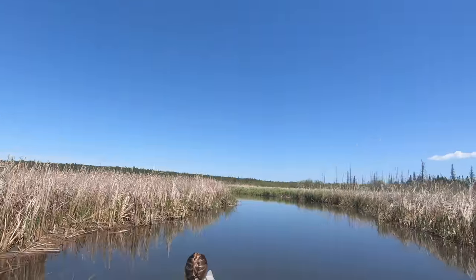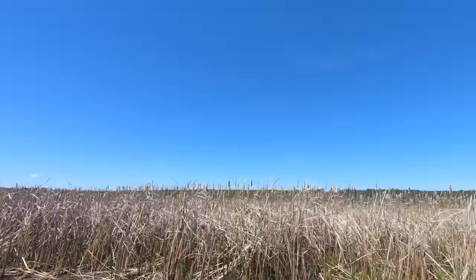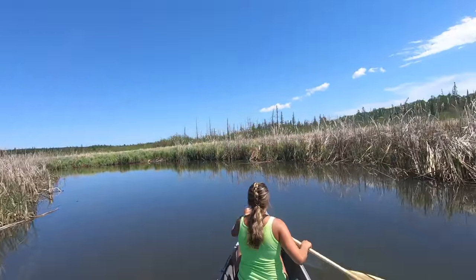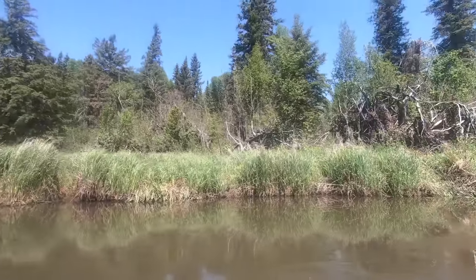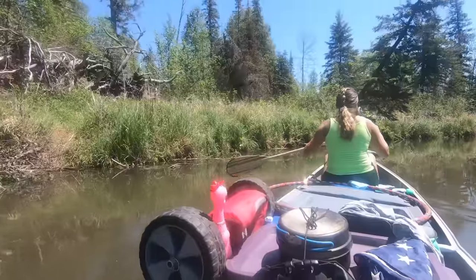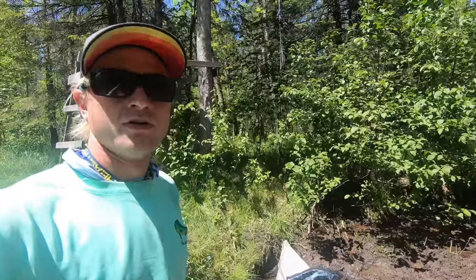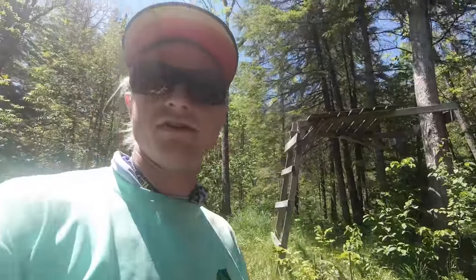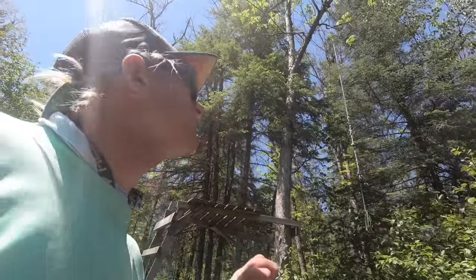The past hour or so has been like the most prime bird habitat — just cattails after cattails. We just stopped for a little lunch. We found a rope swing here. I'm pretty sure I've seen it in other people's videos. I can't remember if they did it or not.